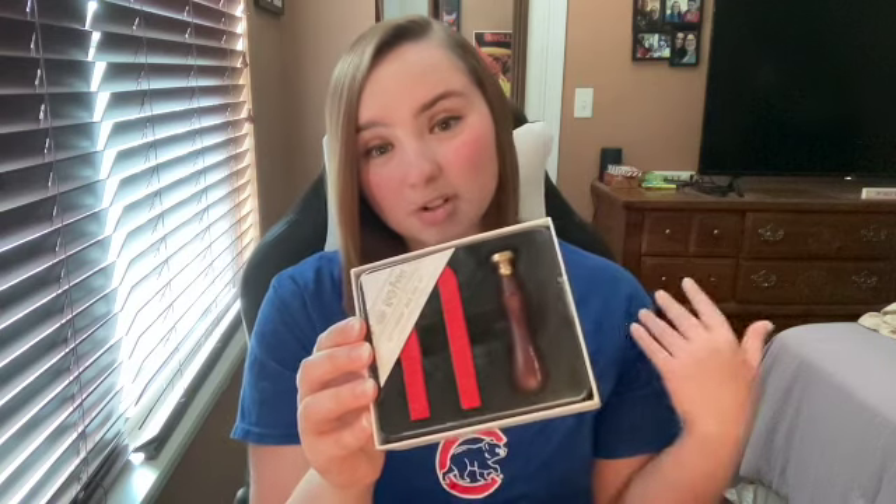I got these Harry Potter wax seal set stamps that you can put on envelopes or anything — this is actually really cool, so I definitely want to try this out. I got some dark chocolate covered pretzels — I love dark chocolate. I also got some Swedish fish, which is one of my favorite candies.